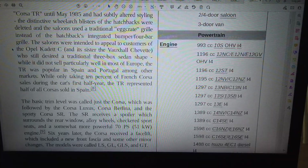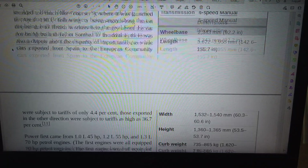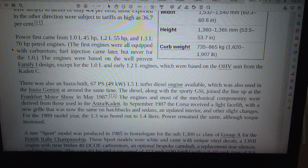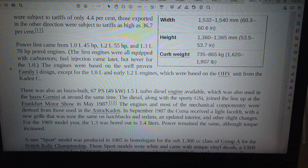Curb weight 735 to 865 kilograms, 1621 to 1907 pounds. Vehicles were subject to tariffs of only 4.4%. Those exported in the other direction were subject to tariffs as high as 36.7%.